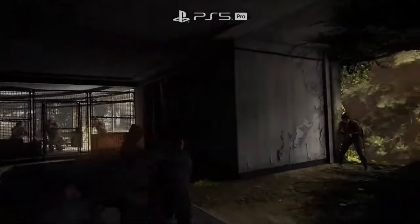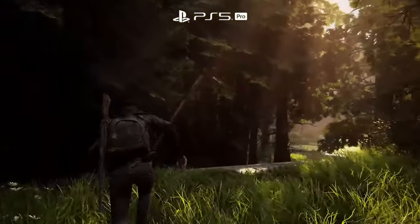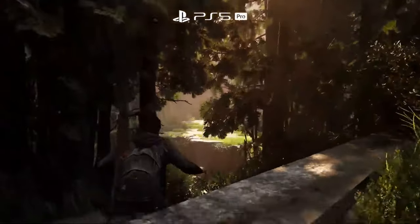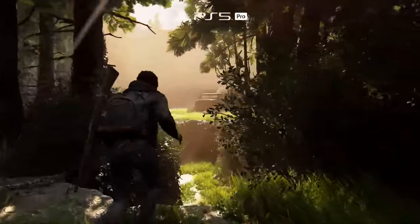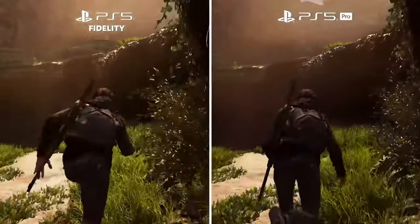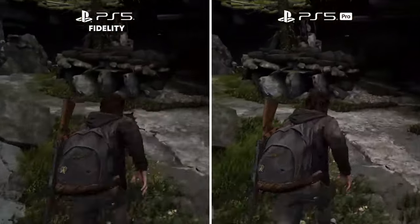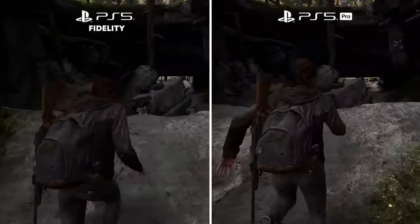Even though I may not have that mind-blowing next-gen experience on day one, I know the games coming down the line will make it worth the investment. Whether it's larger-scale, visually stunning open-world games, or fast-paced shooters that take advantage of higher frame rates and better processing power, the PlayStation 5 Pro is built to handle whatever the future of gaming has in store.